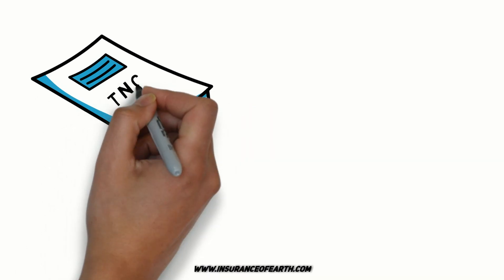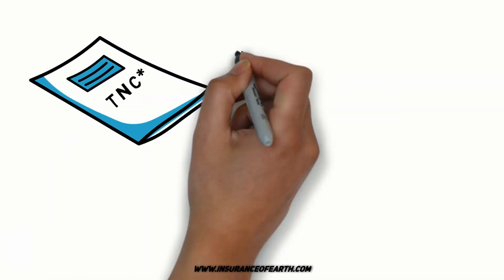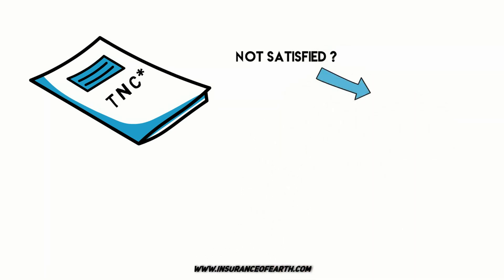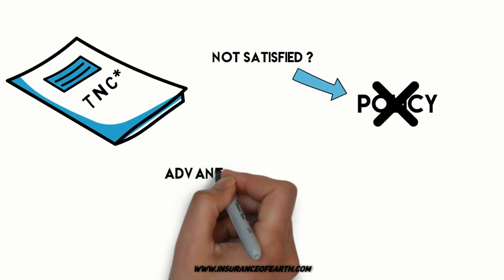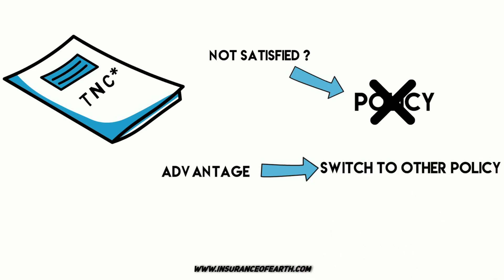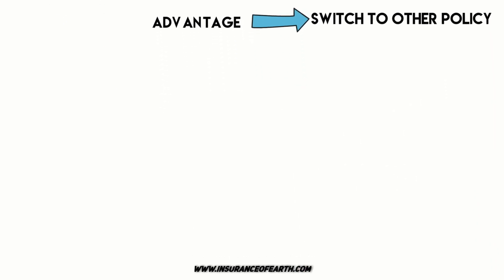During this period, the customer can read the terms and conditions along with the details of the company. If they are not satisfied with the deal, the holder can cancel or even close the policy within the offered time and claim their premium. The advantage here is that the policyholder can even switch to another policy through the agent as well.